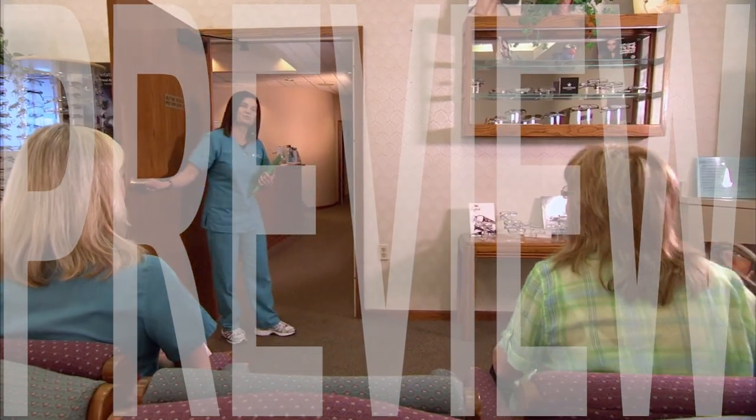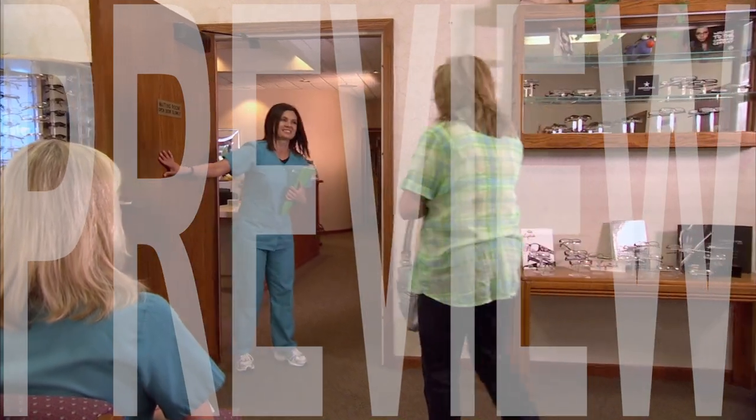Thank you for your trust and confidence in choosing our clinic for your vision correction needs.